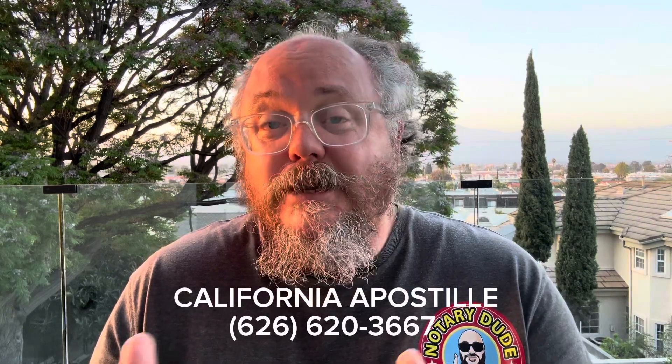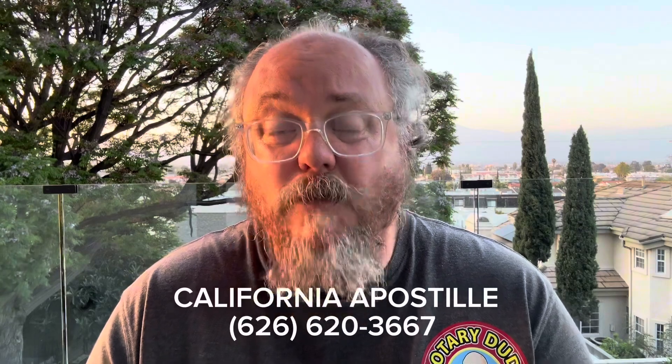So you're going to do a Special Power of Attorney form, giving permission for someone else to act on your behalf as far as signing documents for the sale of that property. To do that, you're going to get a Special Power of Attorney form. You need to get that signed and notarized by a notary public here in California. Once you have that Special Power of Attorney form signed and notarized, you want to use it in the Philippines — but the Philippines is going to tell you that you cannot use the Special Power of Attorney form until you get it apostilled.